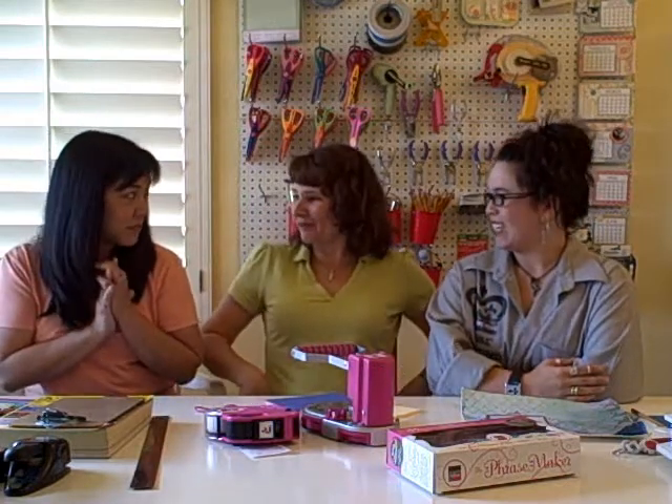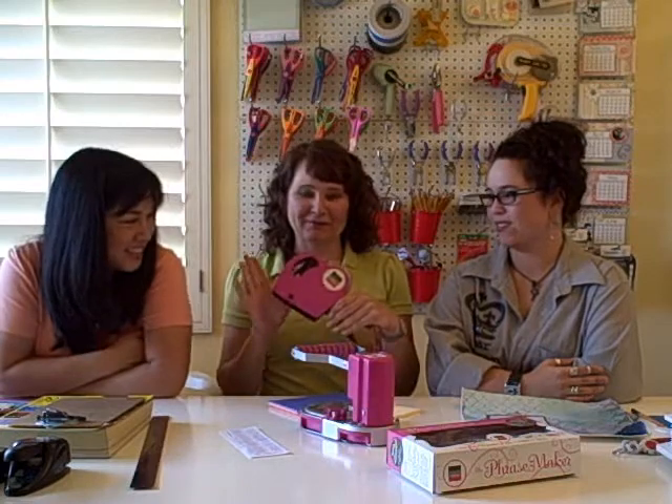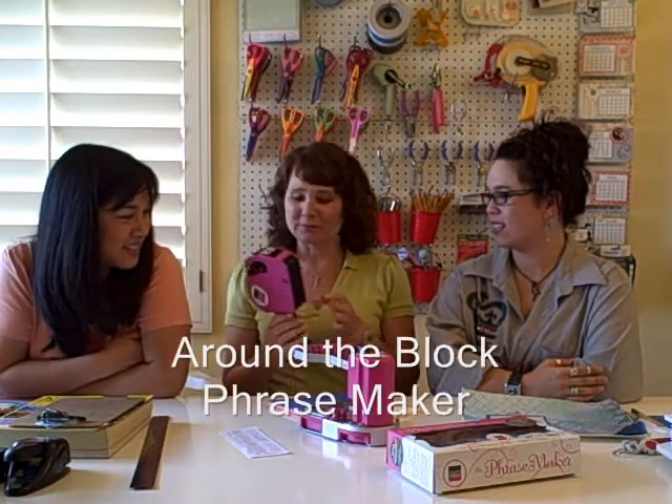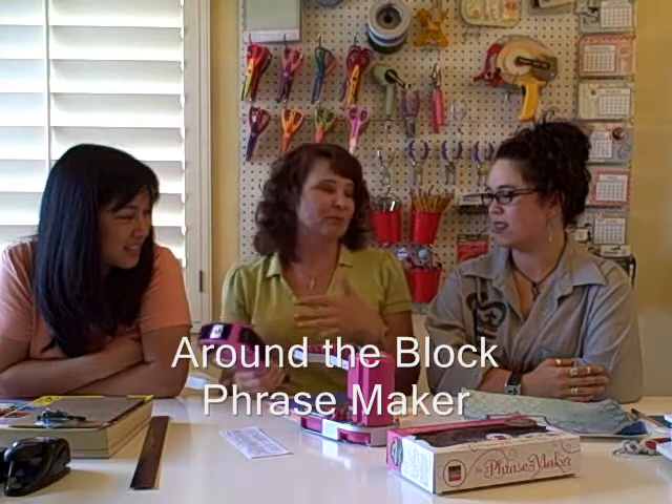Since she's in the middle and she is the queen of tools. Two of my favorite tools are the Around the Block Phrase Maker. This has been out a while, but I don't think people have really discovered it. And I'm really phobic of my handwriting.